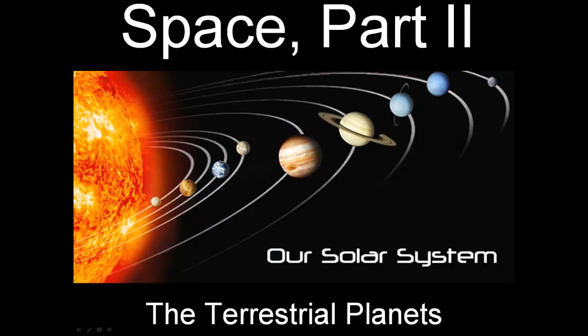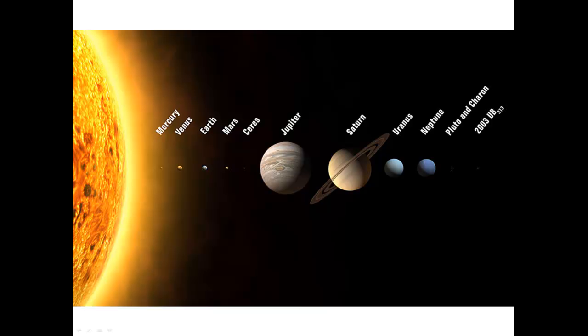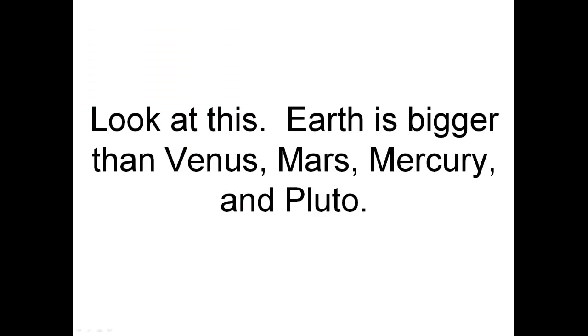Space Part 2: The Terrestrial Planets. Here are all the planets, and a few things that aren't planets. Look at this — Earth is bigger than Venus, Mars, Mercury, and Pluto.